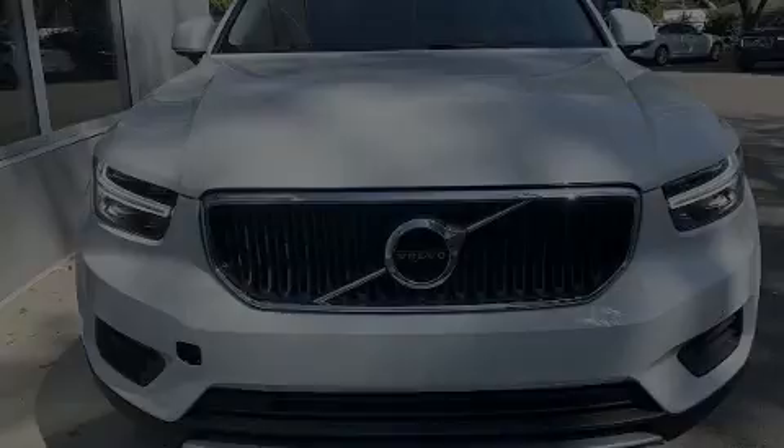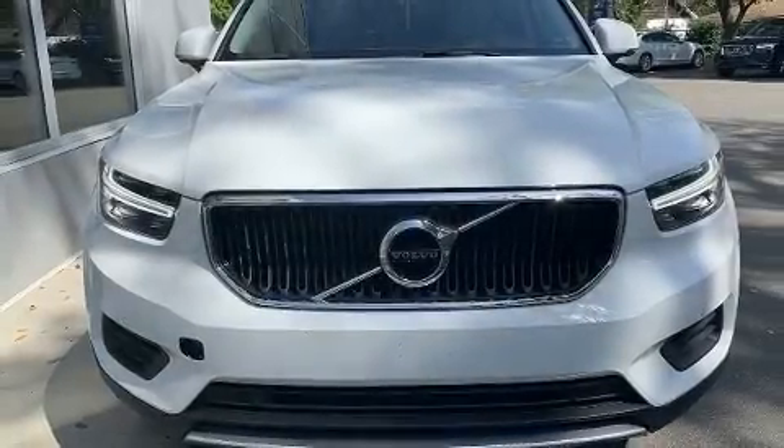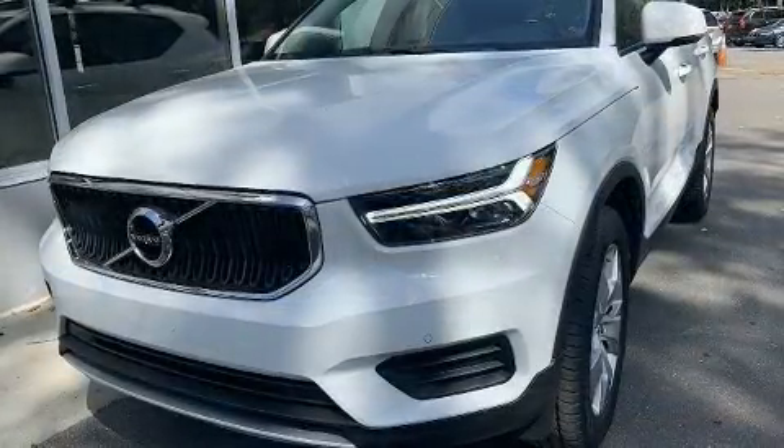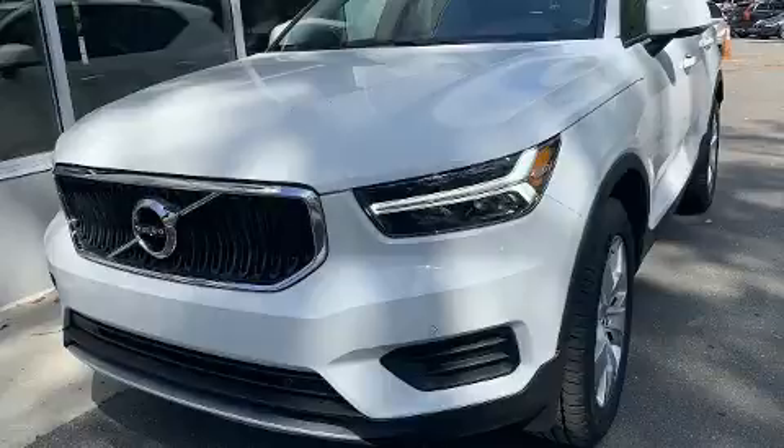Introducing the 2020 Volvo XC40. Under the hood, you'll find a four-cylinder engine with more than 170 horsepower, providing a smooth and predictable driving experience.